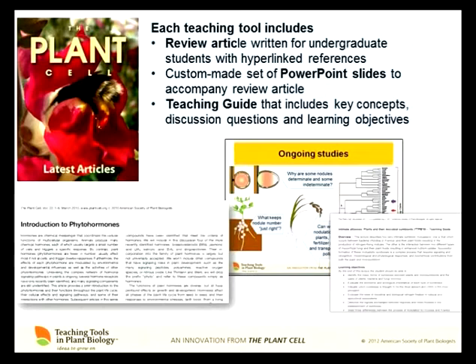Each teaching tool is three pieces. First, it's a review article written for undergraduates — minimum unfamiliar jargon, with no inline citations because students aren't really used to skipping over citations mid-paragraph; instead the citations are at the end and hyperlinked to the articles themselves. They also include a set of PowerPoint slides, custom made to match up with the review articles. And each one has a teaching guide that includes key concepts about the topic and discussion questions. Some people like to lecture only; some like to lecture for 10 minutes and then throw a challenging question to students; some don't lecture at all. So there are lots of different ways to teach, and we try to support all different teaching styles through these teaching guides.